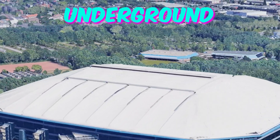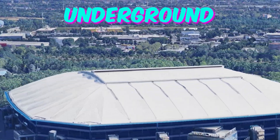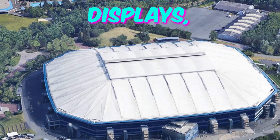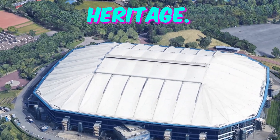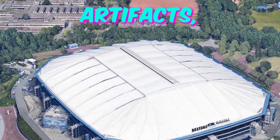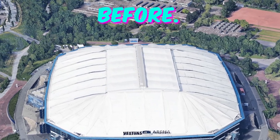Fact 2: Underground Fan Tunnels. Nestled beneath the stands are a series of underground tunnels designed exclusively for fans. These passages, adorned with club memorabilia and historical displays, offer a unique journey through the club's rich heritage. As fans explore these hidden corridors, they'll uncover fascinating stories and artifacts, immersing themselves in the spirit of Schalke 04 like never before.